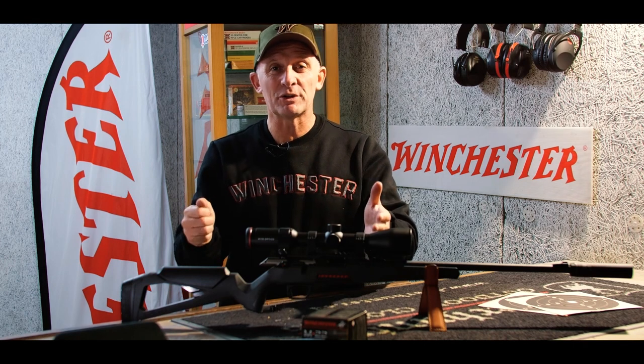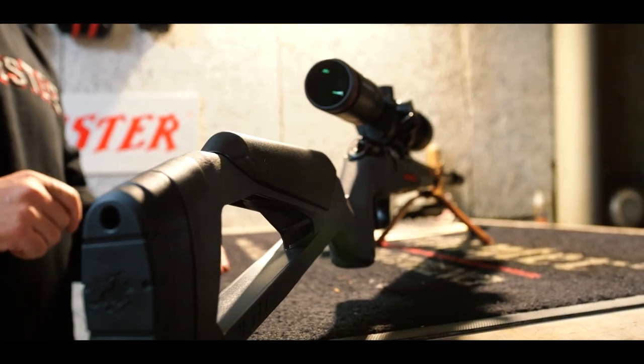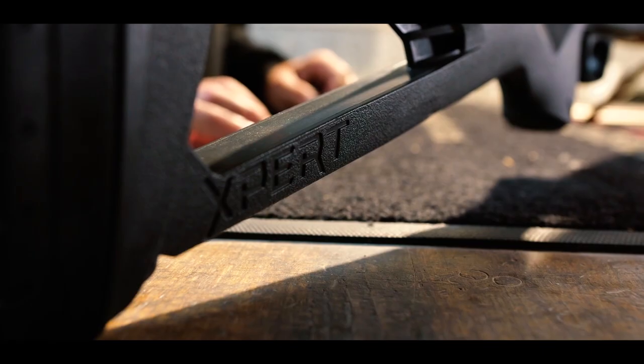The Expert — Winchester's new .22 long rifle bolt-action rifle — is the heir to a century of tradition and experience. It is reliable, accurate, and pleasant to use, to ensure maximum performance and shooting pleasure.